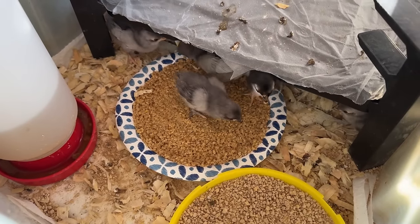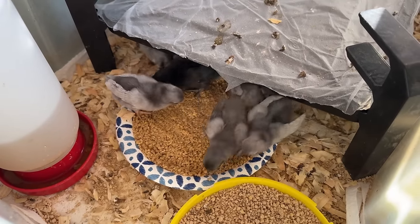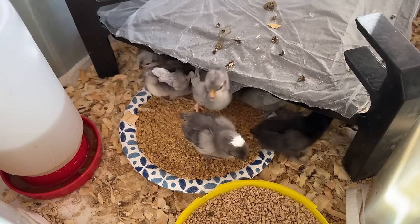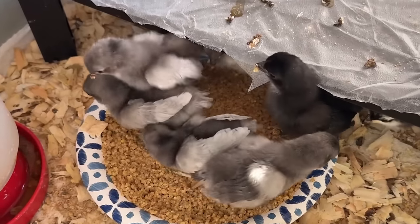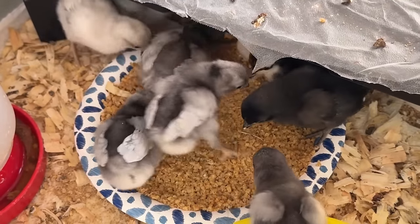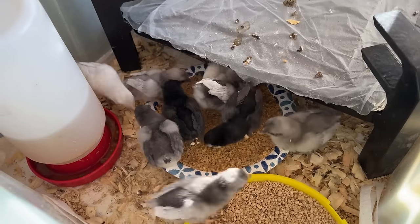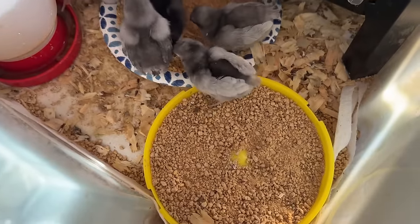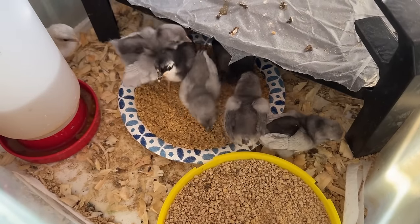Look at them all — they're about to go crazy for it. 13 happy little babies that we hope are not all roosters. Can you tell that they're excited? They have a whole thing of food right here, but they don't want that food — they want this food. Spoiled rotten.